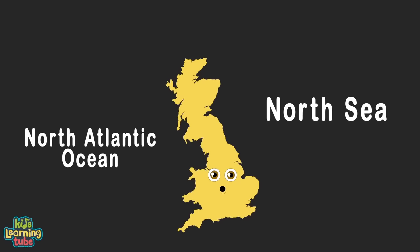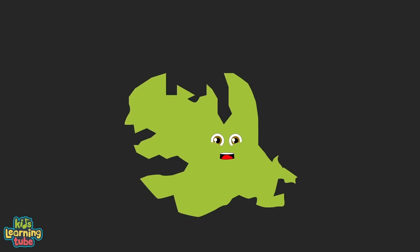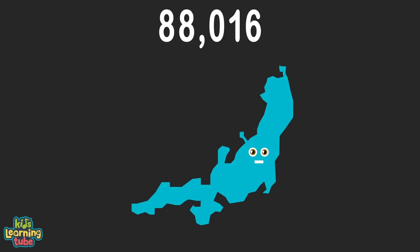I'm Victoria Island, split between the Northwest Territory and Nunavut geographically. I'm in the Arctic Ocean and a part of Canada. At 83,896 square miles, I'll be seeing ya! I'm Honshu Island, located in Japan, the country's main island. I touch the Sea of Japan and the North Pacific, with 88,016 square miles to be more specific.